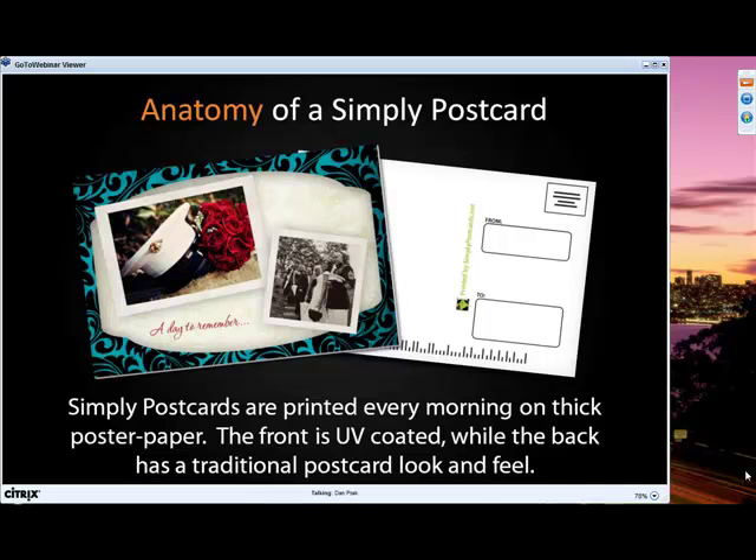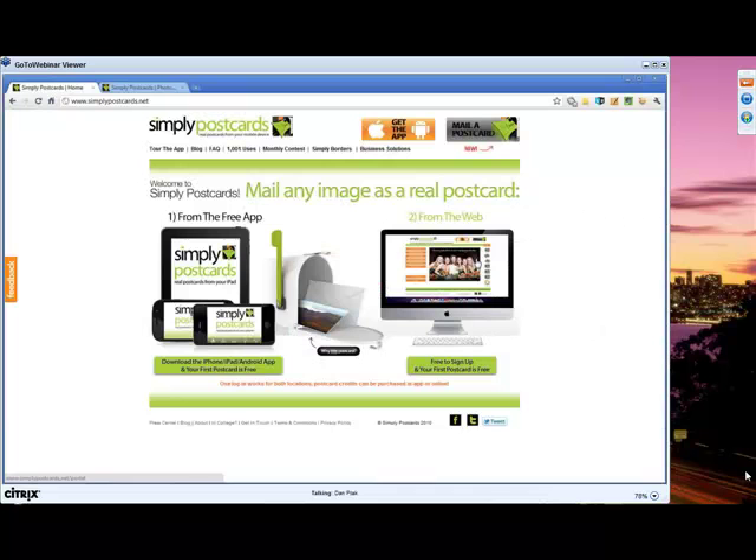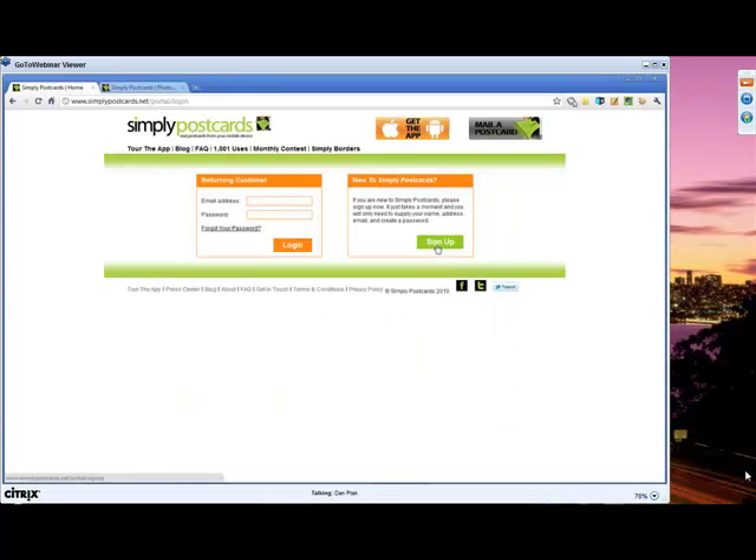Now I'm going to take you over to the website and show you how to sign up or login. This is the Simply Postcards homepage, and you'll notice there's more information if you want to download the free app or sign up from the web. One of the really nice features is that your login and credits transfer between both the mobile apps and the website, so anything you buy on either one shows up on the other.